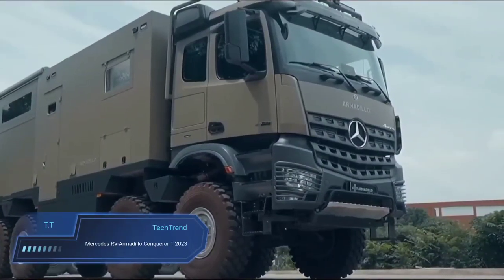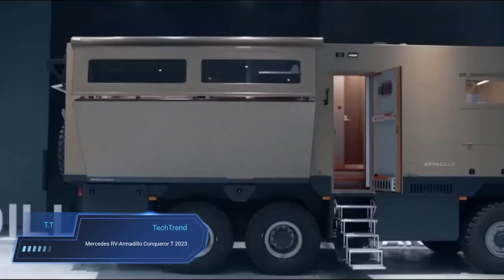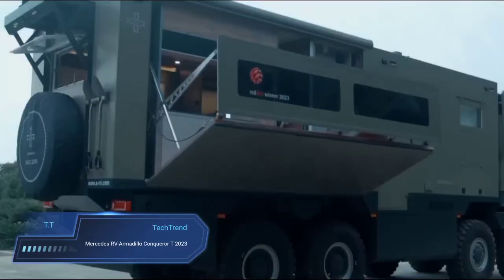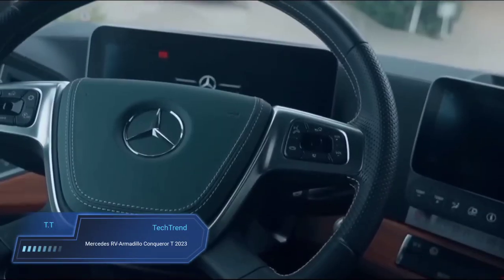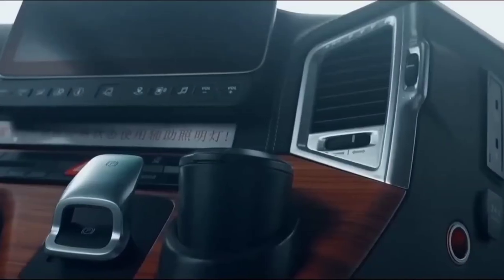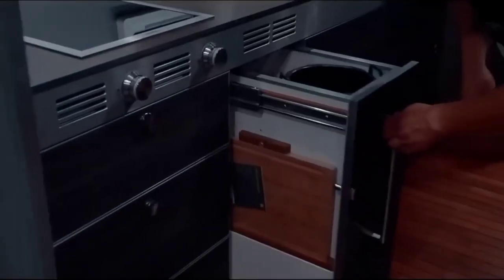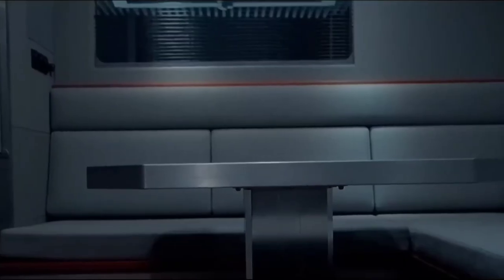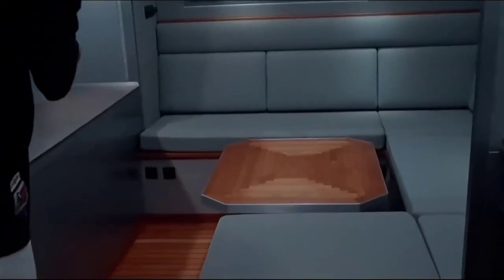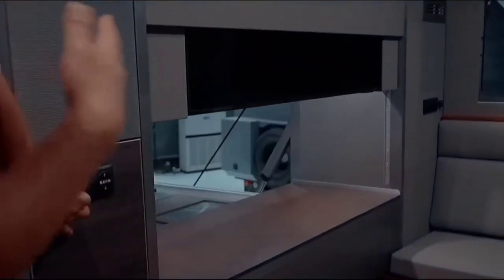Mercedes-RV Armadillo Conqueror T 2023. The Mercedes-RV Armadillo Conqueror T 2023 is a luxurious off-road motorhome built on the reliable Mercedes-Benz Sprinter chassis. Its standout feature is a side-opening terrace, expanding the living space to an impressive 25.5 square meters. This unique design includes a barbecue kitchen, a sizeable 50-inch TV and a top-notch Bose sound system, making outdoor relaxation an integral part of the experience.